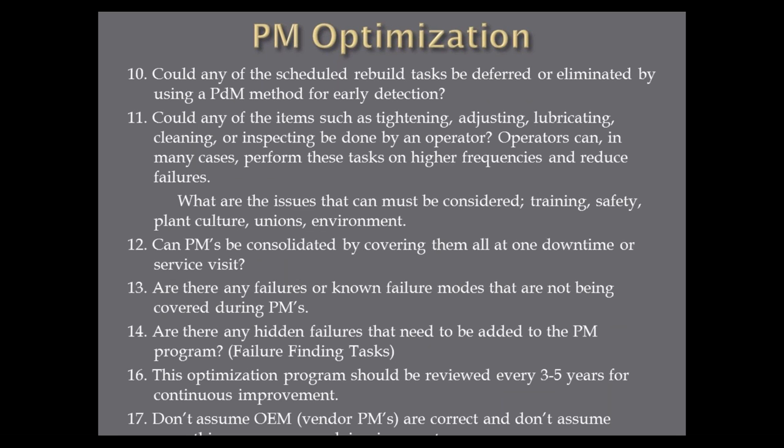An interesting question I ask all the time: could any items such as tightening, adjusting, lubricating, cleaning, and inspecting be done by an operator? Operators can in many cases perform these tasks on higher frequencies and reduce failures. I have one customer — I can't mention the name — where we now train operators on all the failure modes of their equipment so they can do inspections. In a union plant we don't call these maintenance tasks; we call them operator care. It depends on your plant culture, training program, safety issues, and whether it's a union environment. Can the PMs be consolidated into one downtime or service visit? Are there any failures or known failure modes not being covered? Are there any hidden failures that need to be added? Those are your failure finding tasks. The optimization program can be reviewed every three to five years for continuous improvement. And don't assume OEM vendor PMs are correct, and don't assume everything you're doing now is correct.